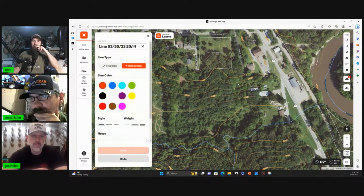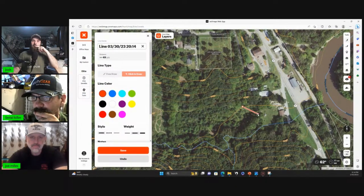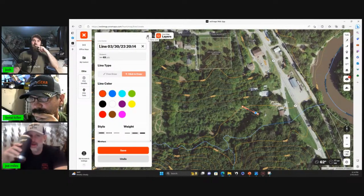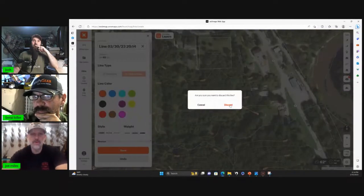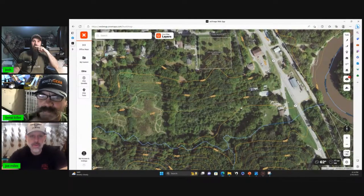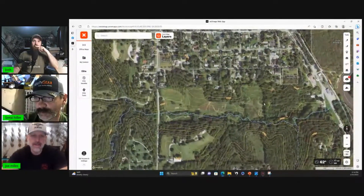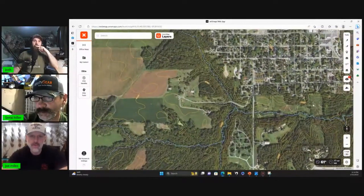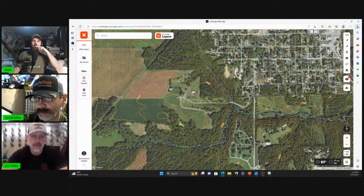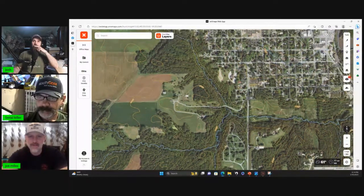If you zoom in you can see how far that buck was laying from her walking path — essentially 50 yards. And if you were to really zoom out, going west it starts to get into ag, and there's some hunting clubs or a hunting lease all the way out there. That's where those deer would head at night.